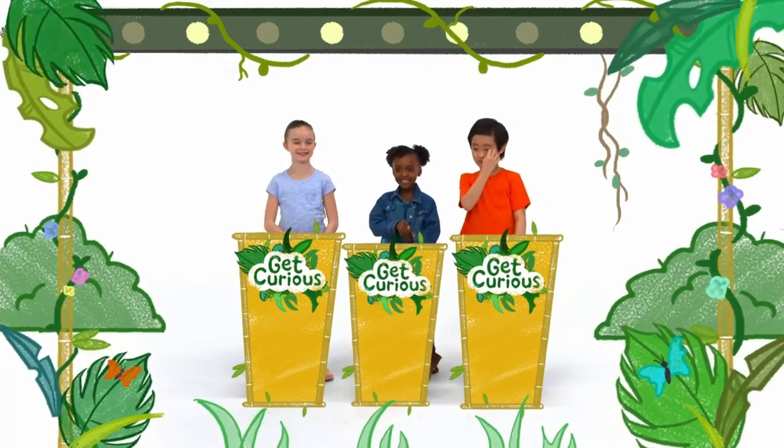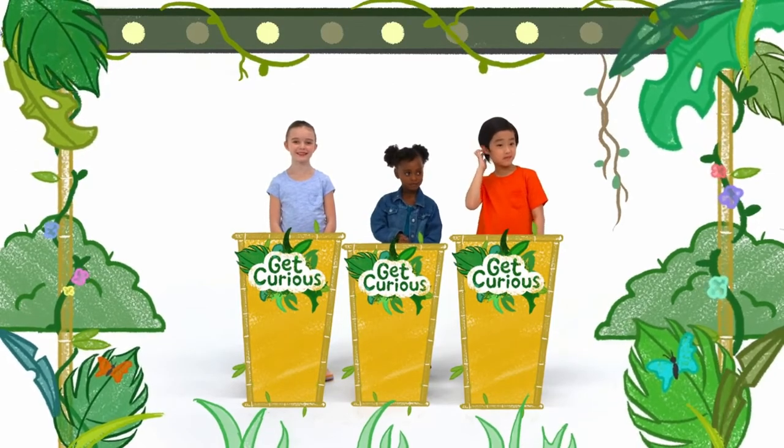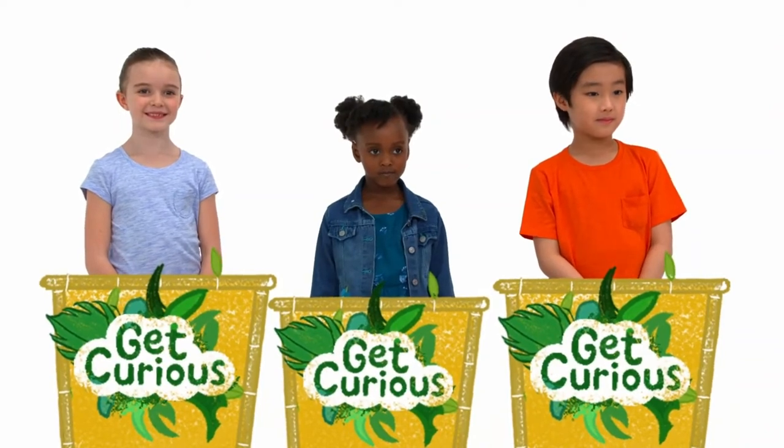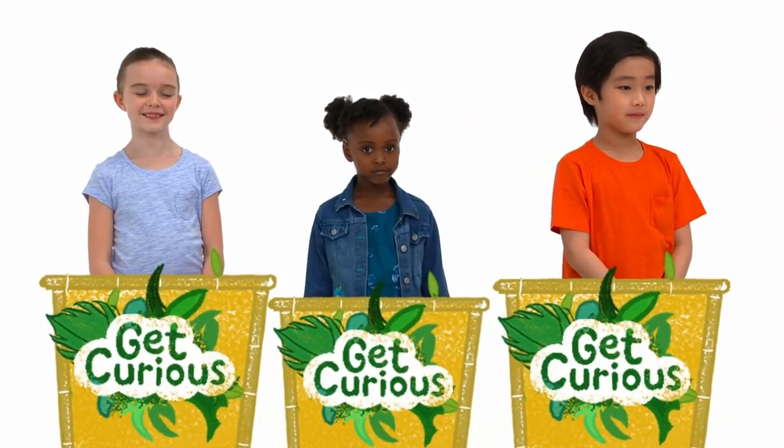It's time to play Live Like An Animal. Today, three contestants will try to live like an elephant. Please welcome our first contestant, Jack.